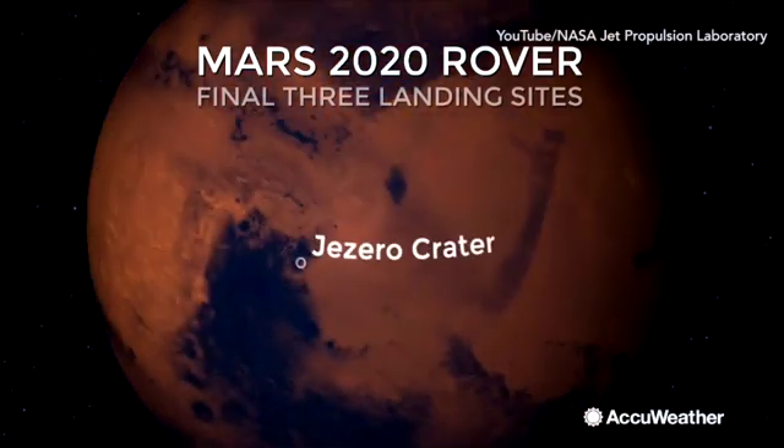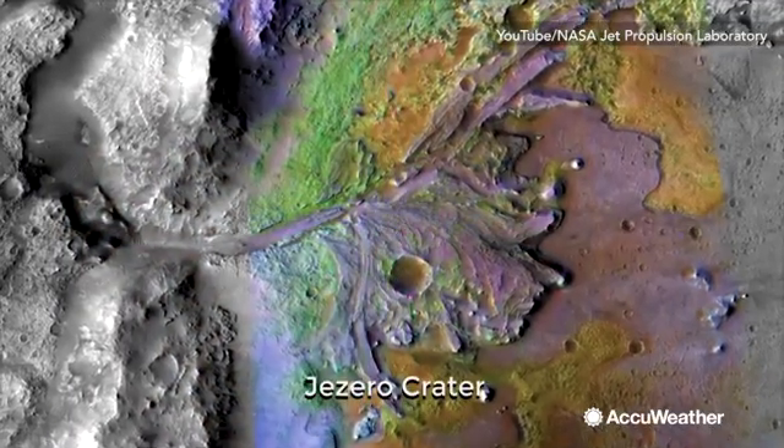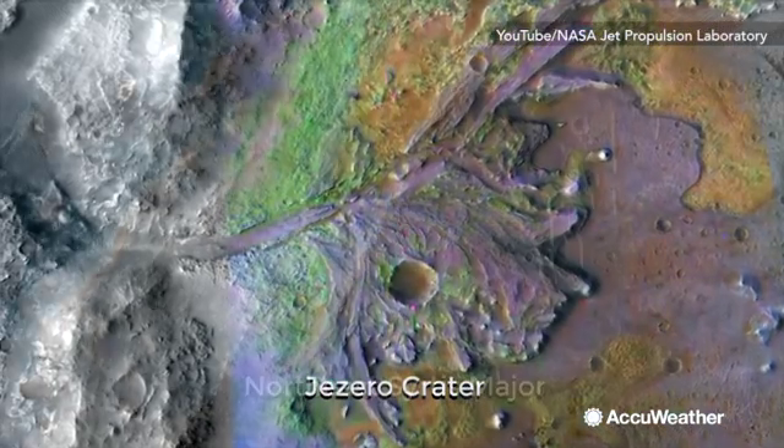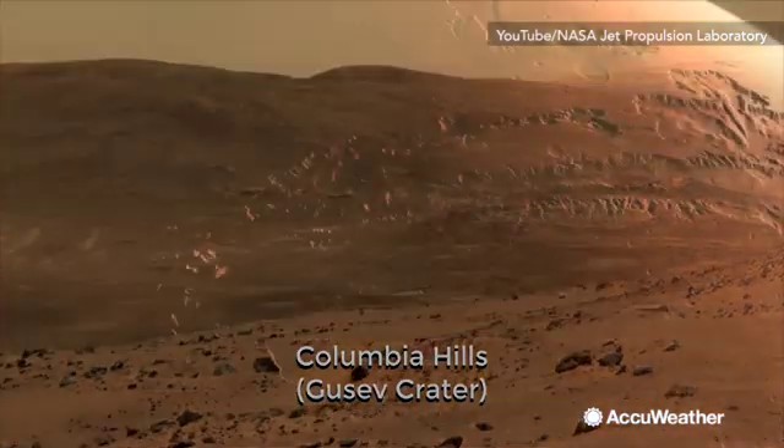NASA is looking at three potential landing sites, all with one thing in common — they possibly had liquid water once roaming the Martian landscape.